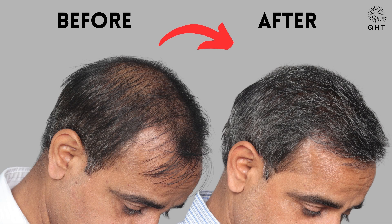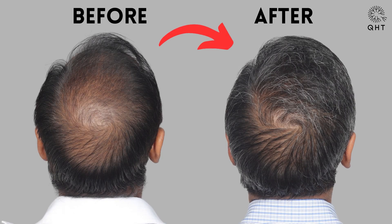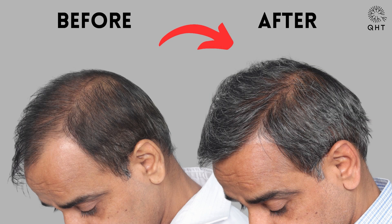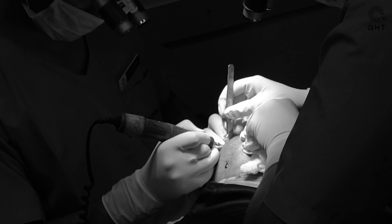In advanced baldness cases such as grade 6 or grade 7, we usually perform two sessions to maintain the patient's health and the health of his donor area. This is a standard protocol at QHD Clinic.